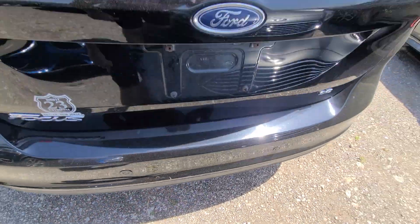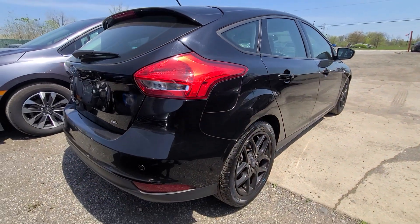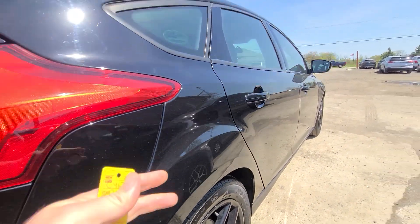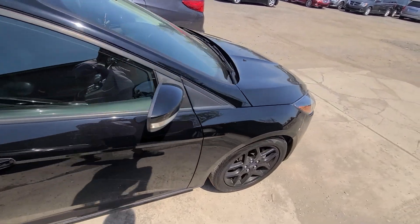Again, perfect reflection. Clean right side, no dents or scratches.